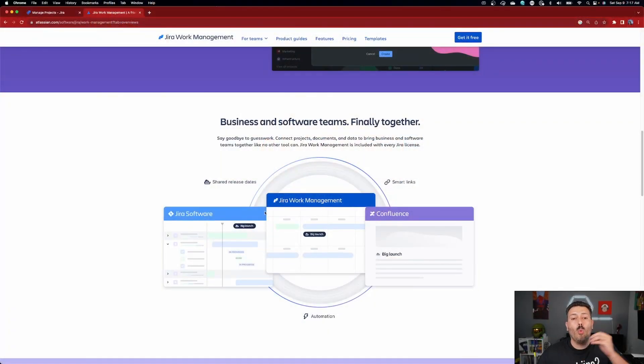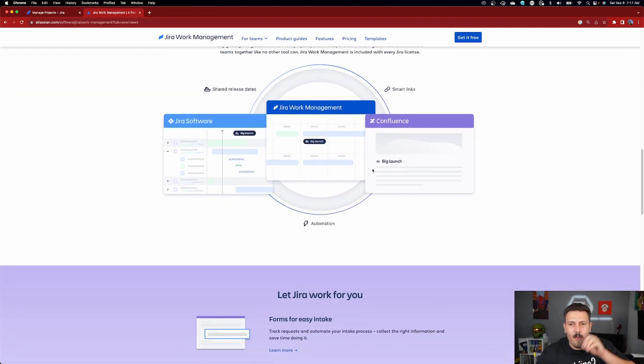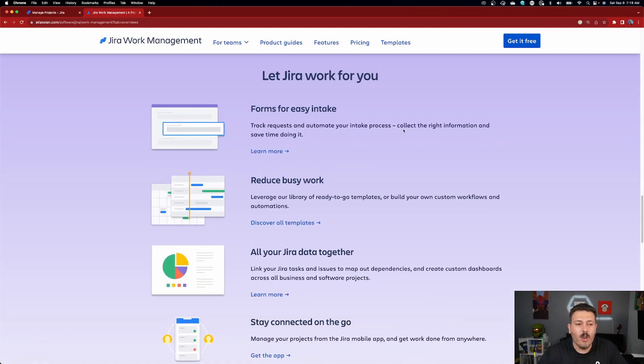Obviously if you're working in an agile methodology, Jira Work Management is not the tool you'll want. But if you want a very simple task tracker that is still within the native Jira UI, where all your data is centralized in a single tool, the pricing is centralized, and the administration and configurations are centralized, then Jira Work Management is worth exploring. It also works well with Jira Software, Confluence, and supports automation, smart links, and shared release dates across all three products.